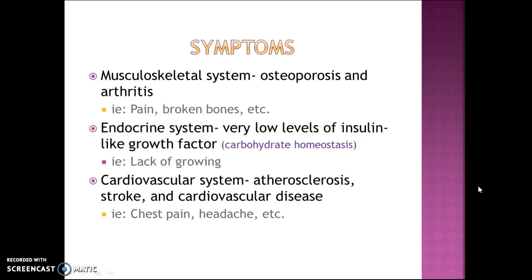Progeria actually affects numerous different systems throughout the body. The musculoskeletal system is affected through osteoporosis and arthritis, with signs such as pain or broken bones. The endocrine system shows very low levels of insulin-like growth factor, which contributes to carbohydrate homeostasis, and a sign of this would be lack of growing.